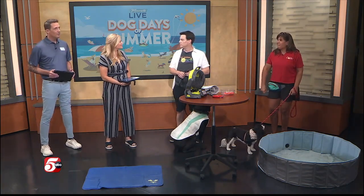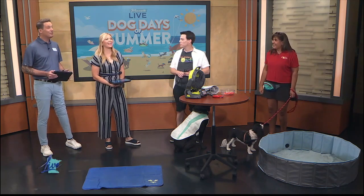Annette and Brandon, thank you so much — really interesting, nice to meet you. Thanks for having us. We'll post details about Canine Coach on minnesotalive.com.